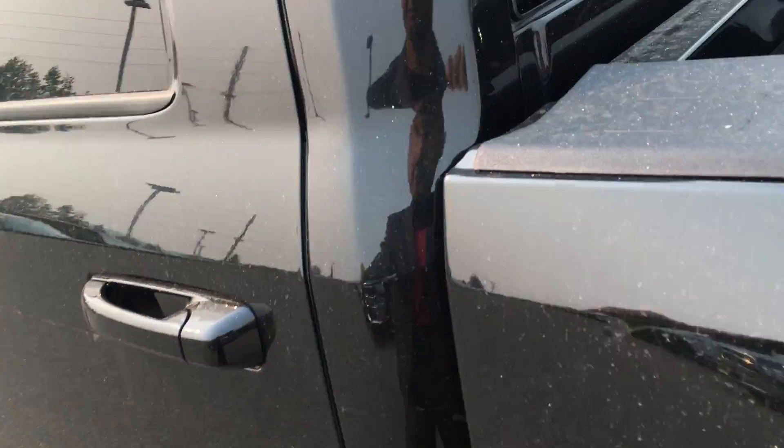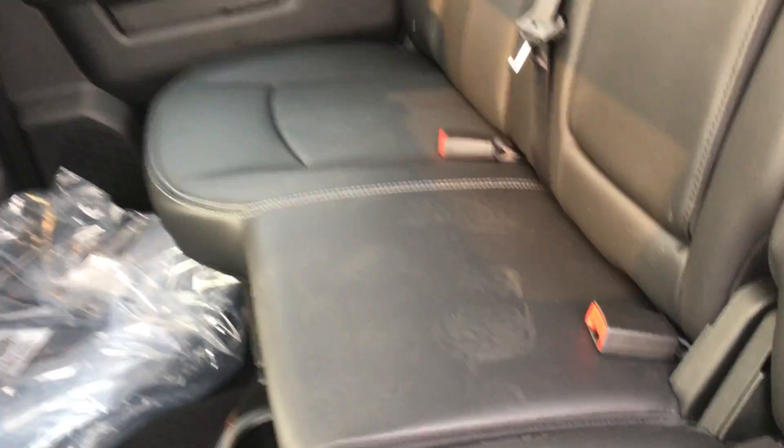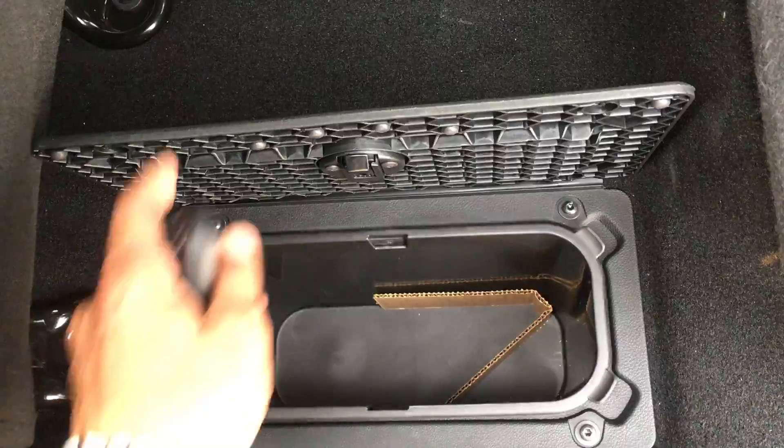I'll show you the back seat. Full premium leather interior. You can see the 60-40 split back. Entry light that actually illuminates the ground. Both sides have coolers in the floor — put your drinks and ice in them and when you're all done, dump it out.